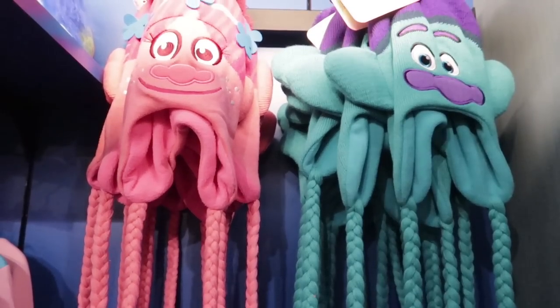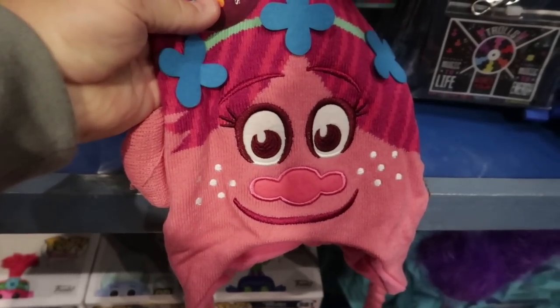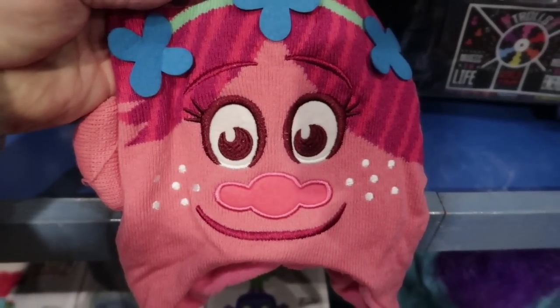Let's go check out the Trolls merchandise. What is going to go on my official gift-giving list for the Trolls? It's going to be these character knit caps, and they are $27.